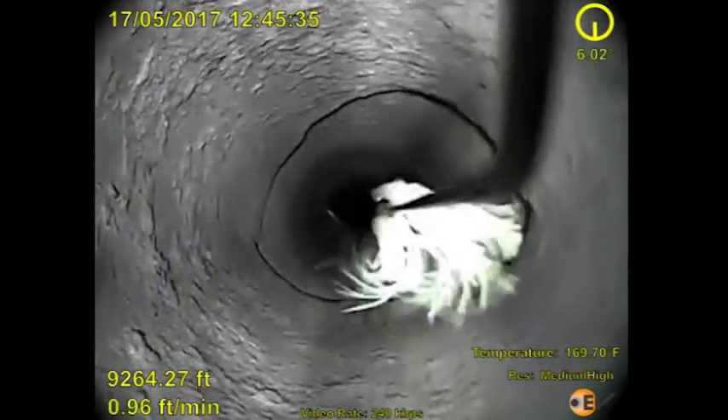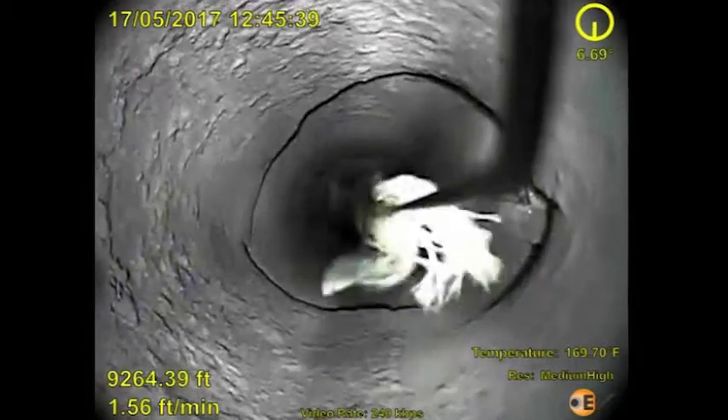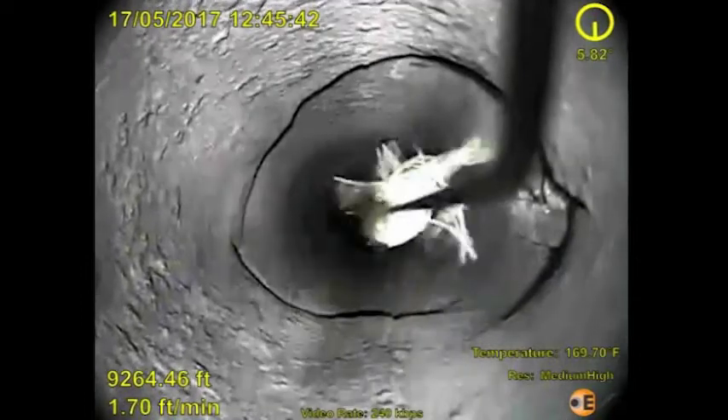After the initial static pass is made with the camera for the mechanical inspection to assess scale and well integrity, the well is allowed to flow and a second pass is made.